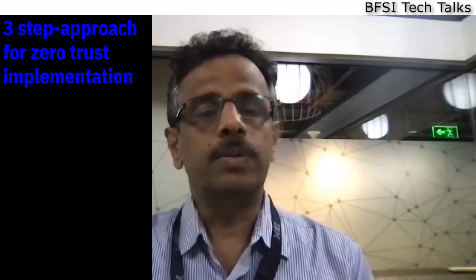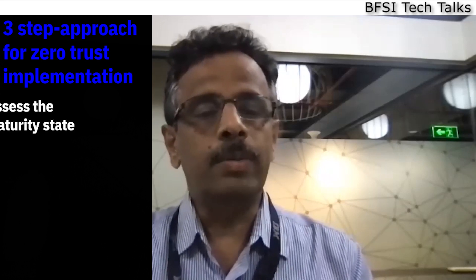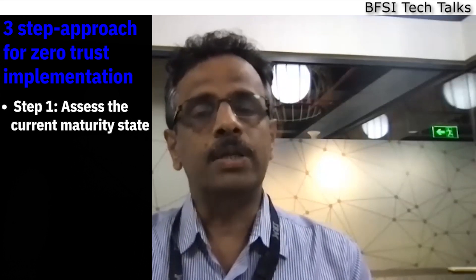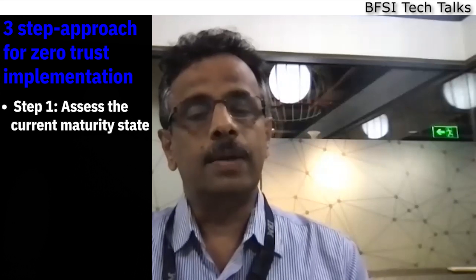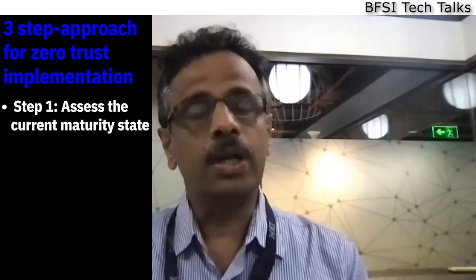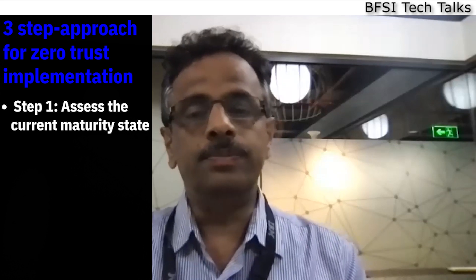Zero trust implementation is not a sprint — it's a marathon. It is best to follow a focused approach that applies the principles of zero trust in the context of strategic initiatives, avoiding the typical 'boil the ocean' approach and aiming for quick wins. Based on our experience working with banks globally, we recommend a three-step approach. First, benchmark existing controls — many banks have already implemented controls aligned with zero trust, such as privileged access management and behavior-based authentication. It is important to assess the as-is zero trust maturity state.